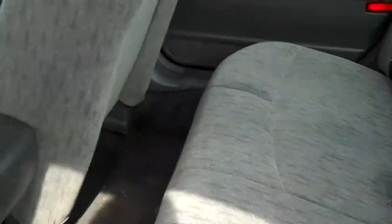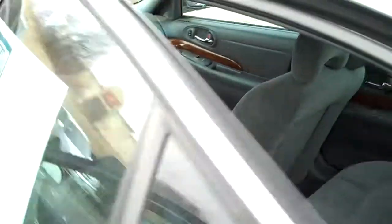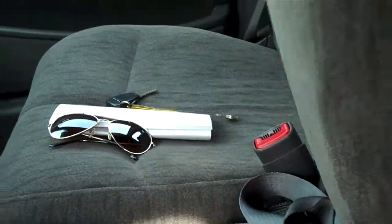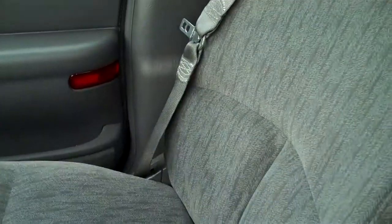Nice seats — this is nicer than the couch in my house. Just a super nice car. On the inside here, electric locks, windows, mirrors, trunk button. Electric seats. You could actually put three people in front, two more comfortably, of course.